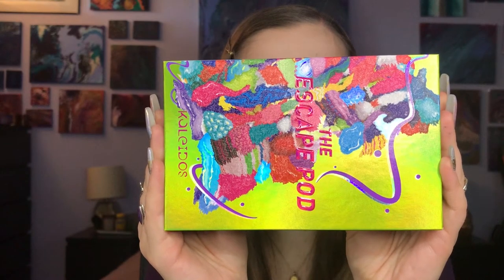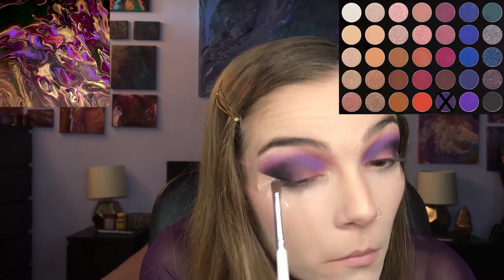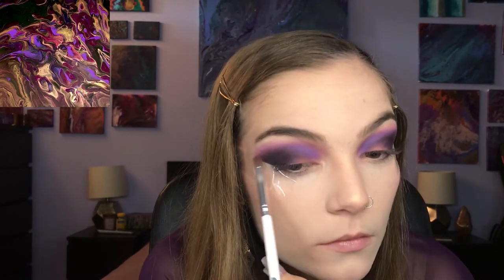Palette number four is the Kaleidos Escape Pod palette, and I'm going into the shade Soiree, which is like a lavender, putting that in my crease and blending that into the dark plum purple. I wanted to make sure that the inner corners of my crease were very pigmented as well, and I also took the shade out above the wing. Back into the Morphe 35V palette, I'm taking Bad Boy again and putting that on the center to outer part of my lid, deepening out that outer corner and blending out that black shade a little bit more.